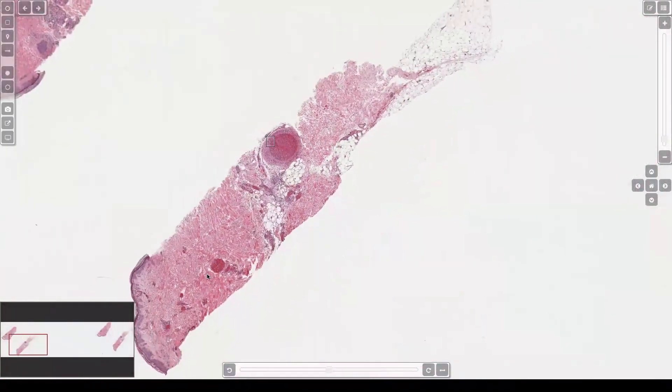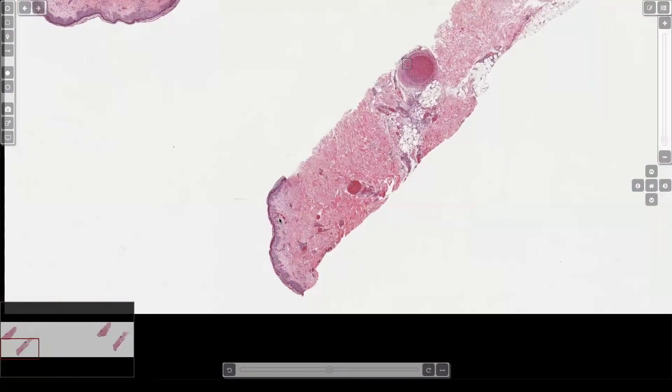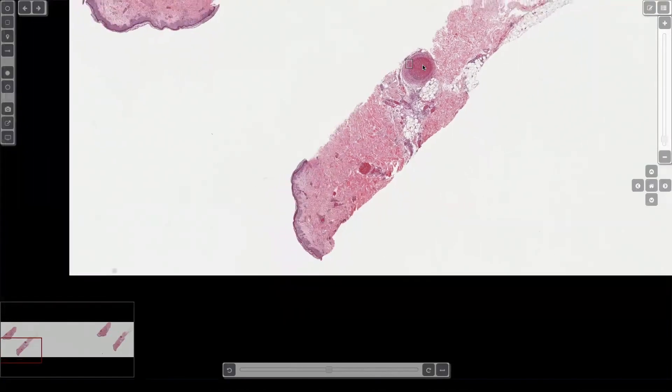From low power, it might not look very exciting here. Here's the epidermis down here. There's not much inflammation or anything. The only thing you really can see is these really dilated vessels here that are filled with either blood or fibroid thrombus — hard to tell at low power.